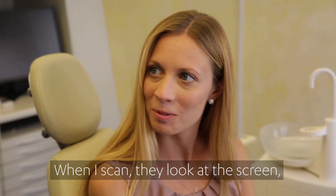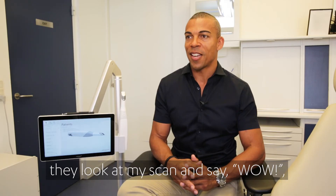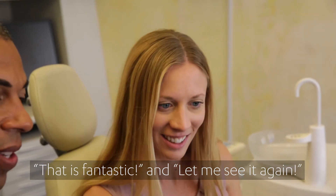So that is a huge difference. When I scan, they look at the screen, they look at my scan and say, wow, that is fantastic — let me see it again.